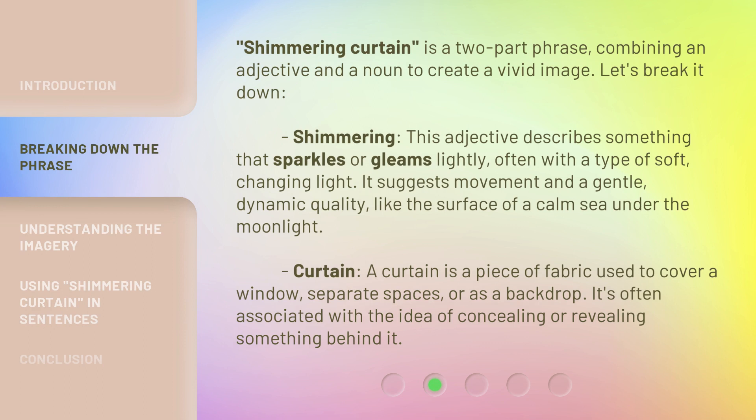Shimmering Curtain is a two-part phrase, combining an adjective and a noun to create a vivid image. Let's break it down. Shimmering — this adjective describes something that sparkles or gleams lightly, often with a type of soft, changing light. It suggests movement and a gentle, dynamic quality, like the surface of a calm sea under the moonlight.